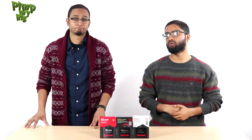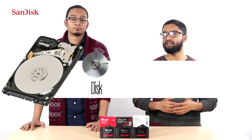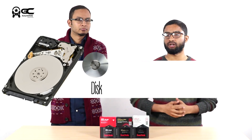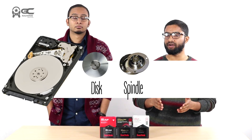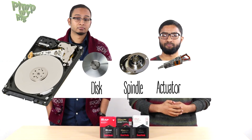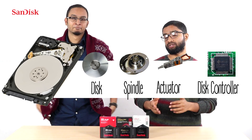As most people know, the hard disk has a lot of moving parts inside, each performing various functions. There is the disk which stores the data magnetically. Then there are mostly two motors in a regular hard disk: the spindle which spins the disk at speeds of 5400 RPM to 7200 RPM, and the actuator that positions the read-write head. The data allocation is performed by the disk controller, which is located outside the hard disk.